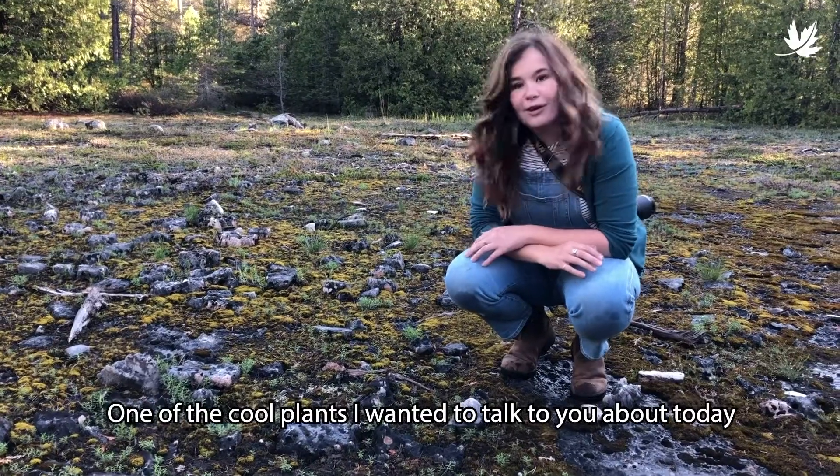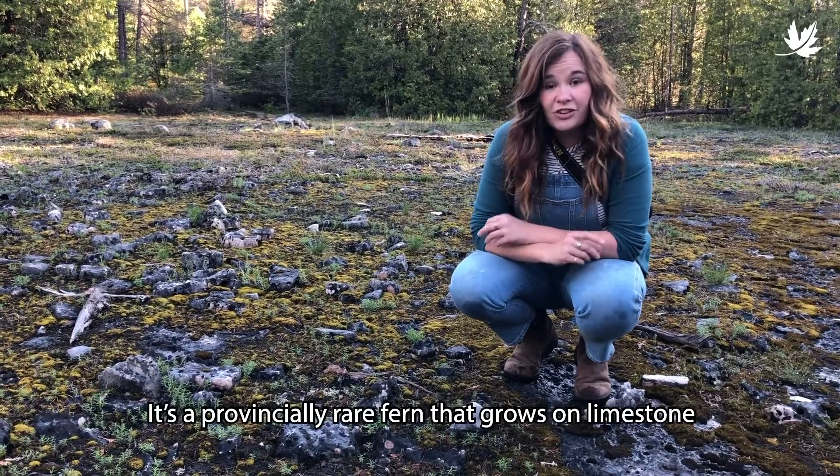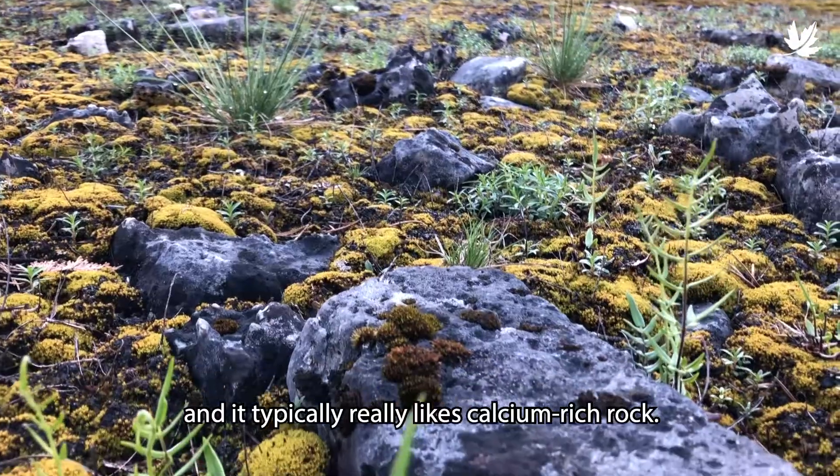One of the cool plants I wanted to talk to you about today is Purple Stem Cliffbrink, and it's a provincially rare fern that grows on limestone, which is this type of rock here, and it typically really likes calcium-rich rock.